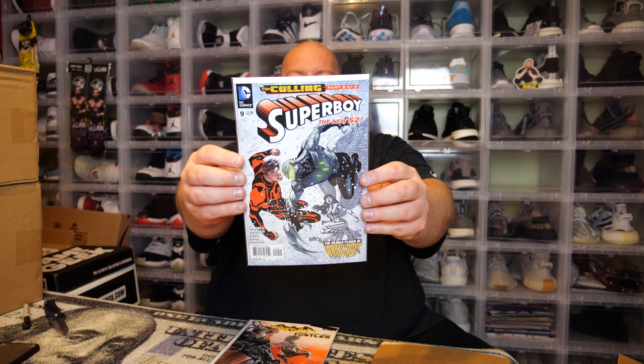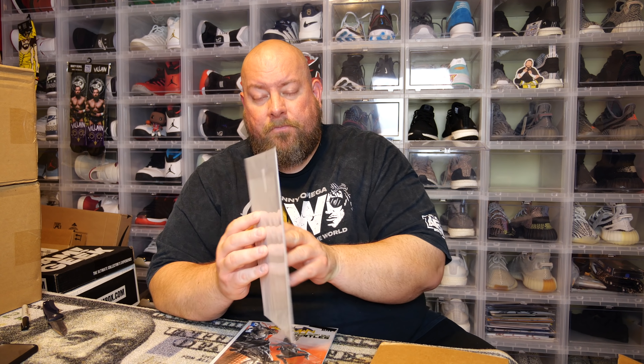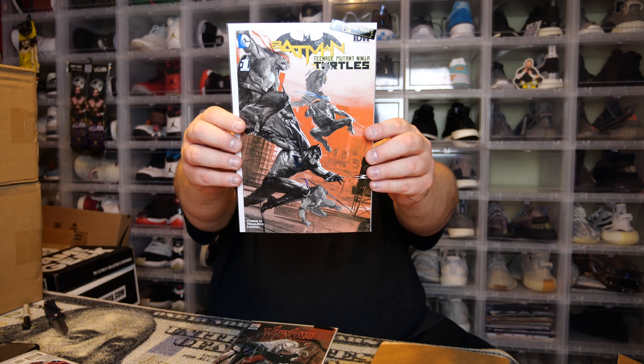Next one — I misread 'super' and thought it was Superman, but it's actually Superboy number nine, the New 52. Cool cover though, but I don't collect Superboy, I collect Superman but not Superboy.